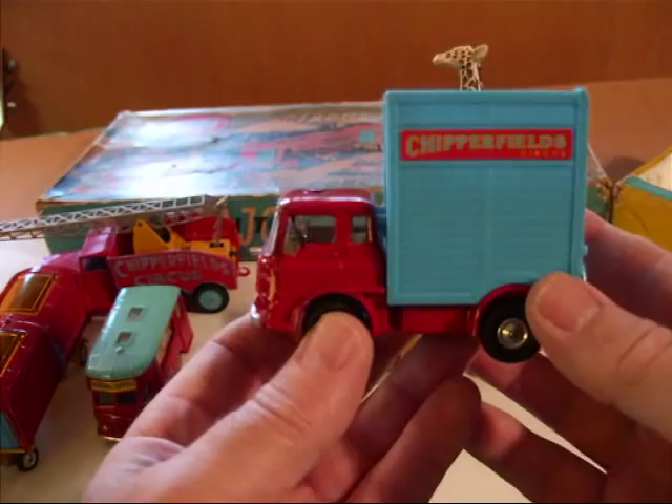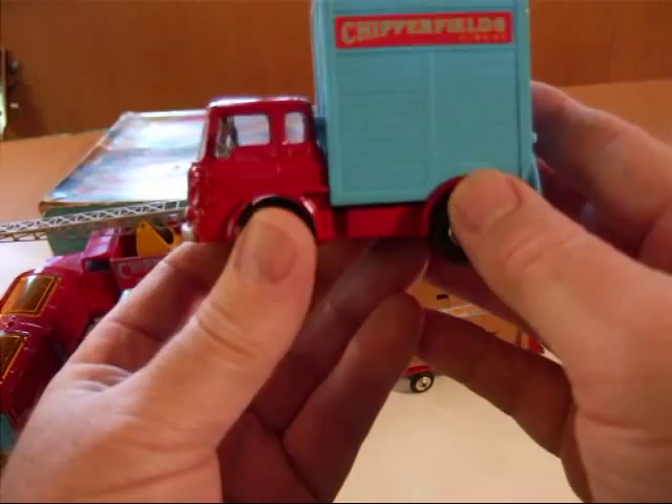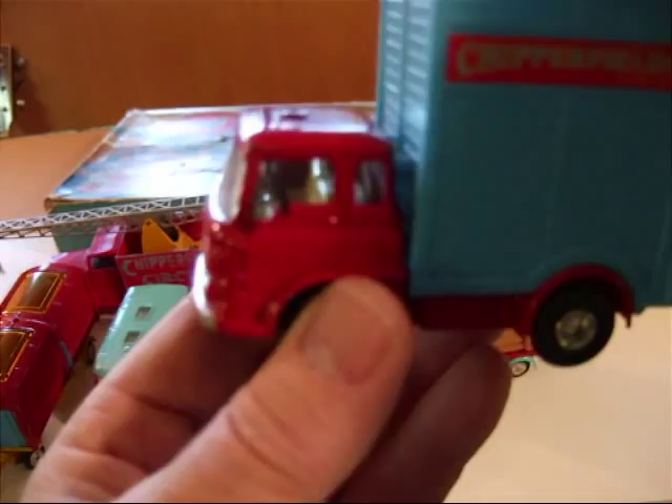Now in 1964, in gift set 23, they replaced the booking office and put in this giraffe hauler, giraffe transport, and that's a Bedford TK cab they used — a very nice cab.